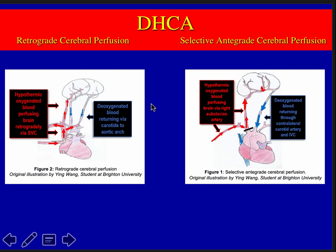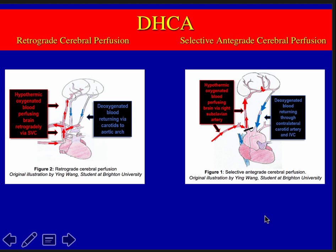Back to deep hypothermic circulatory arrest — you can use circulatory arrest alone by cooling to 18 degrees, or if prolonged arrest is anticipated, surgeons consider either retrograde cerebral perfusion or selective antegrade cerebral perfusion. In retrograde, oxygenated blood is pumped up through the jugular vein retrograde through the brain, returning to the aortic arch. In selective antegrade, normal blood flow goes up one carotid into the brain and returns to the aortic arch.